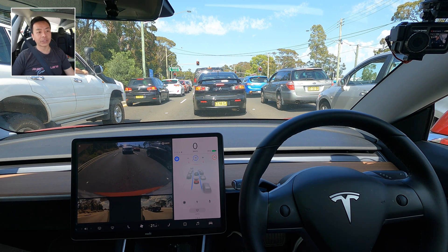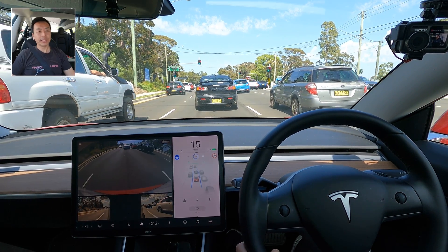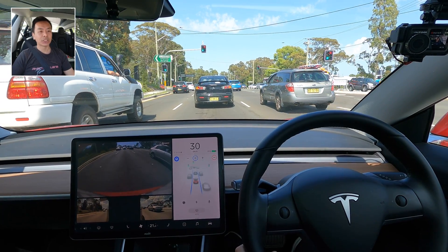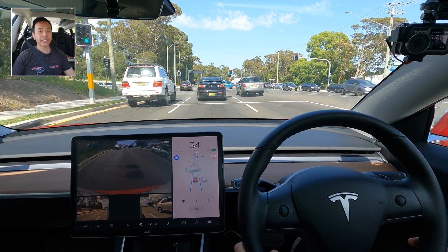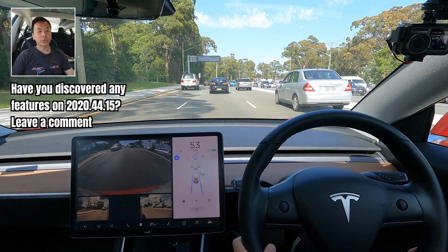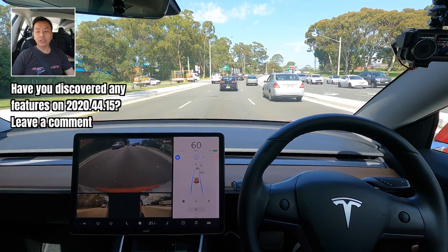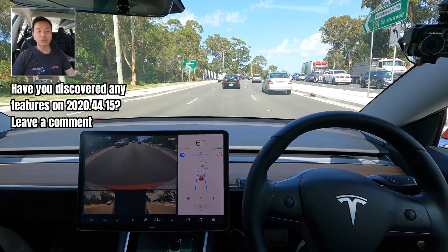Nothing groundbreaking in these updates leading up to the eventual big update — the FSD rewrite. We're all looking forward to the day that drops, and of course we'll bring all that action for you when it does here in Sydney in our Model 3. Hope you're all having a lovely day. If you enjoyed the video please give it a thumbs up, subscribe to my channel, and leave a comment below if you received update 2020.44.15 — have you noticed anything I missed, any improvements or easter eggs? Stay safe, take care, until the next video — happy charging!